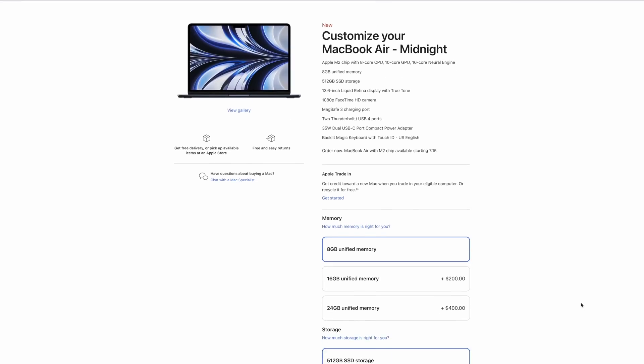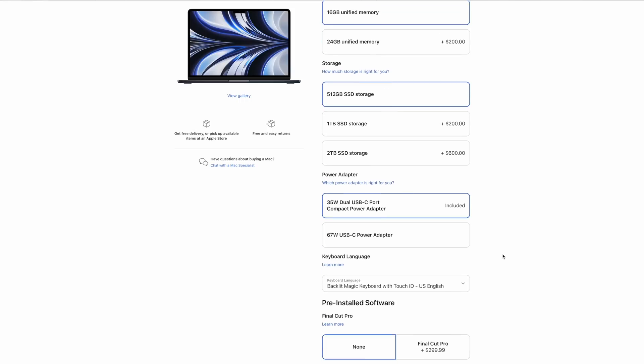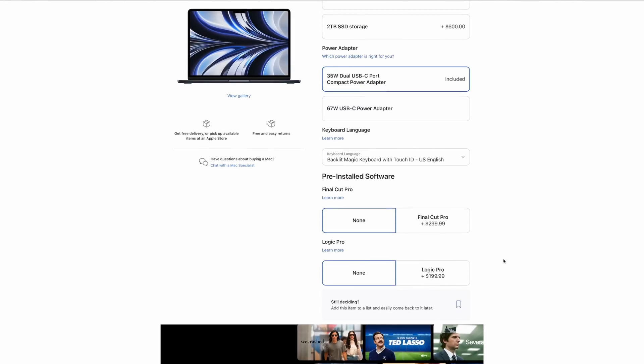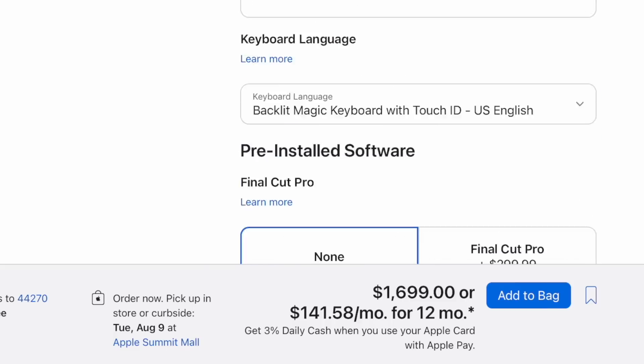Right now, that puts our recommended MacBook Air at $1,699 — opting for the upgraded GPU, upgraded storage, and upgraded memory. That would be the ideal situation, but you can back off on any of those three components based on your projected workflow. Just remember, you can't upgrade these things down the line.